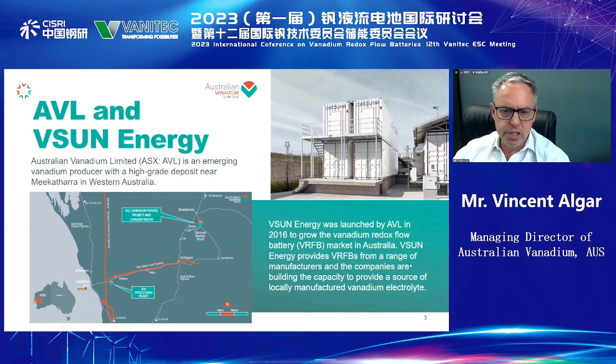The purpose of V-Sun Energy is to provide a range of identified market targets and offer a range of VRFB products to the market as we develop this opportunity. Western Australia and Australia generally is a very good place for the deployment of vanadium redox flow batteries. From a decarbonisation point of view, this is because many parts of Western Australia operate on diesel-only networks.